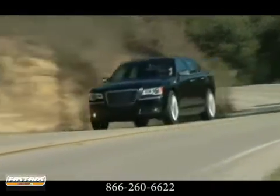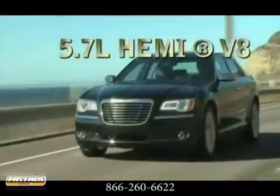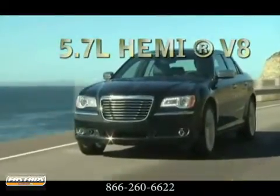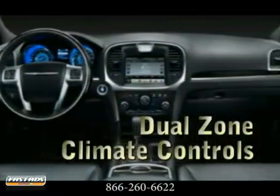From the mighty Hemi V8 to a more fuel-efficient six-cylinder, an improved interior accompanies the slick styling of the new 300. The well-appointed cabin features an improvement in materials, with a hand-crafted and sophisticated feel.